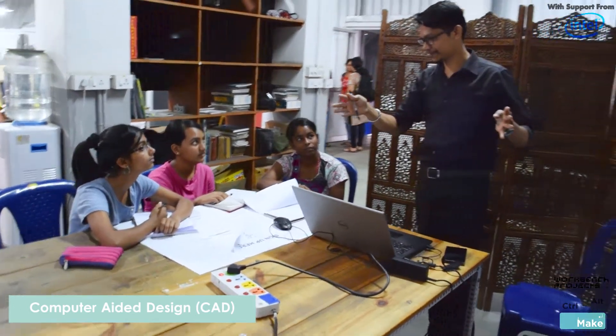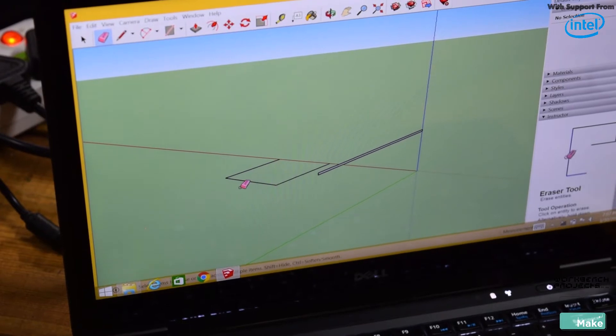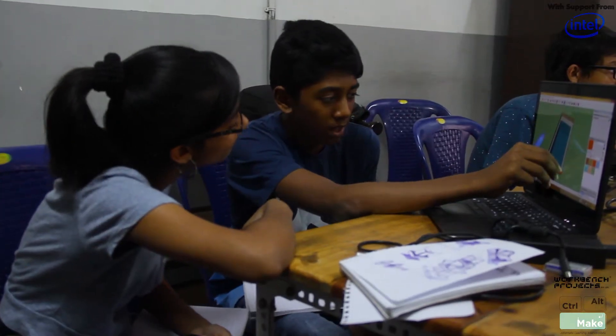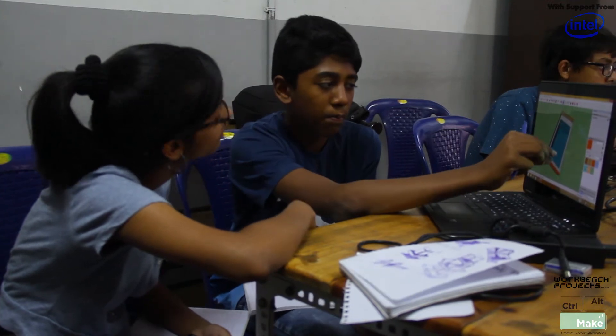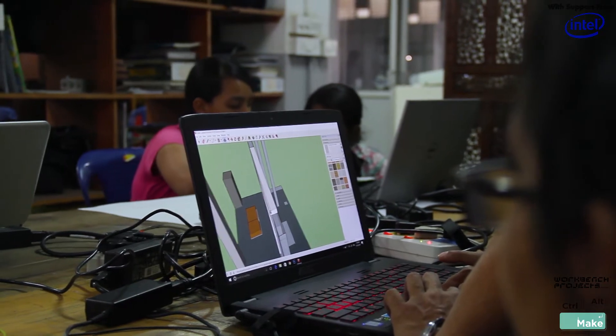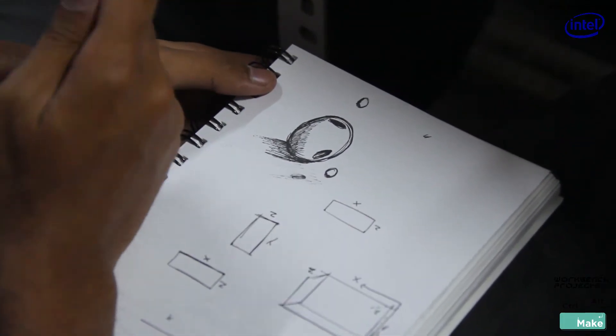Encouraging participants to reimagine and design their learning spaces, the facilitator introduced them to computer-aided design. During the course, participants dabbled with some of the Google SketchUp tools to understand and visualize objects in 3D, then slice it down to 2D and vice versa, giving them an inside-out perspective.